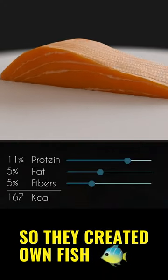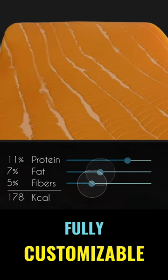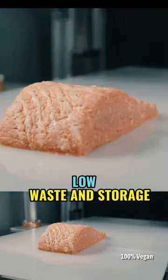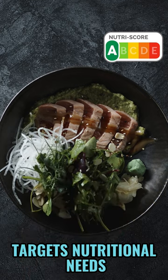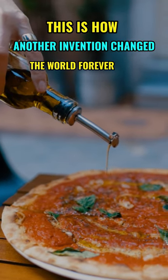So they created their own fish using 3D printing — fully customizable with low waste and storage needs, semi-automated, and which targets nutritional needs. This is how another invention changed the world forever.